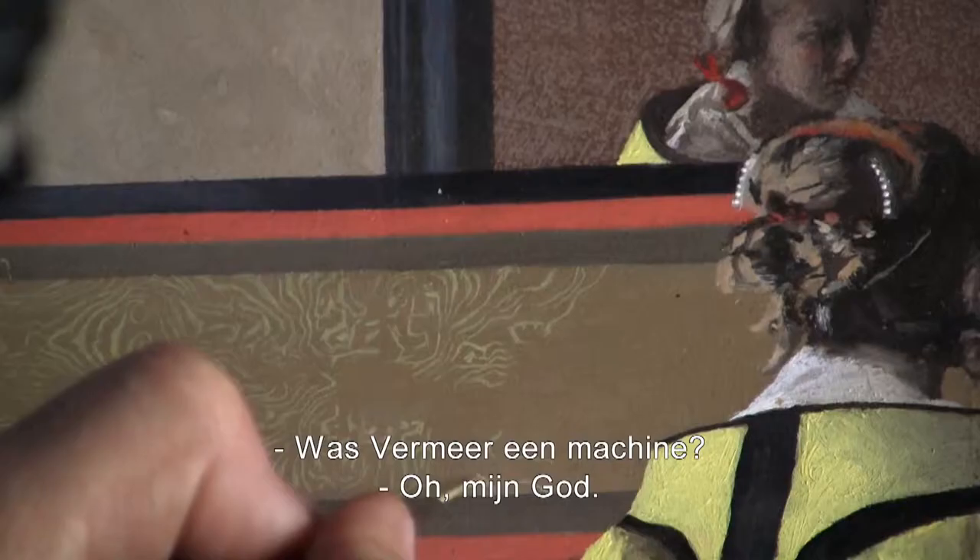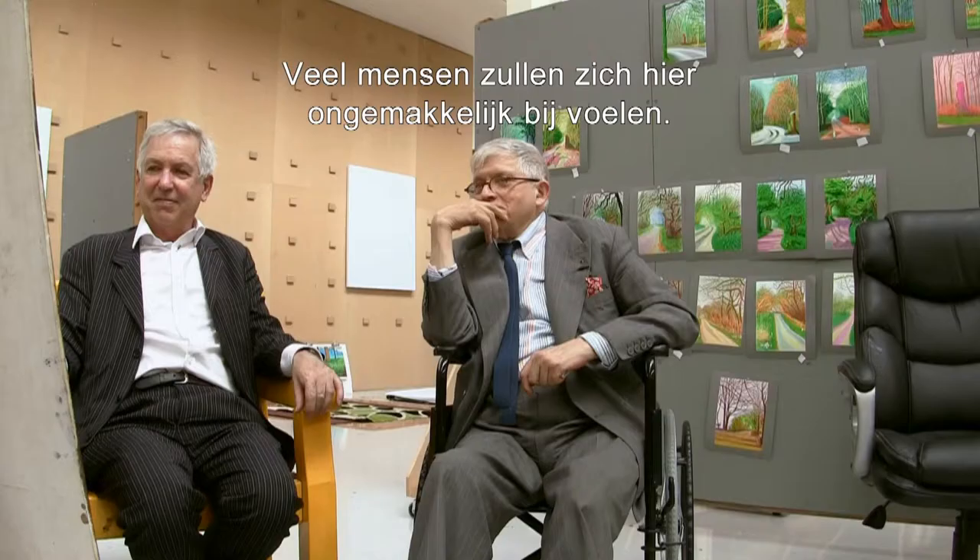Was Vermeer a machine? Oh, my God. I think it might disturb quite a lot of people.